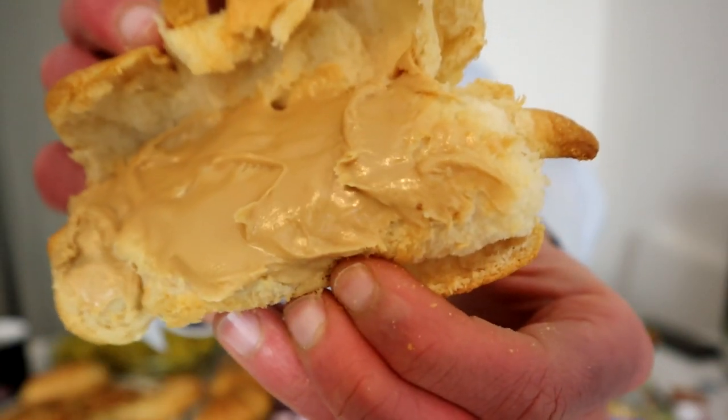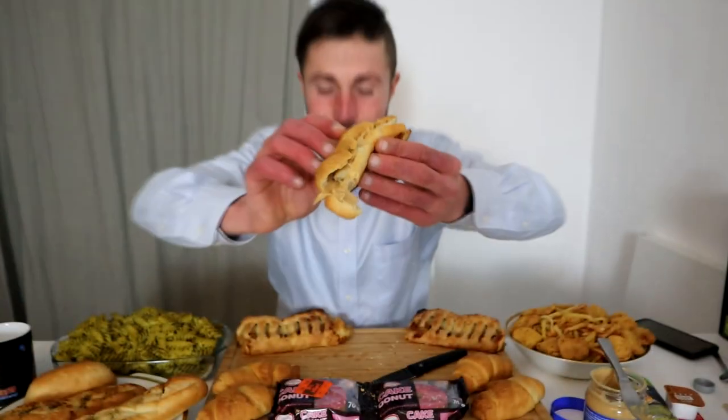Just look at all the smooth peanut butter in the warm croissant, my friends. Let's try this out. Even better than on a pretzel!